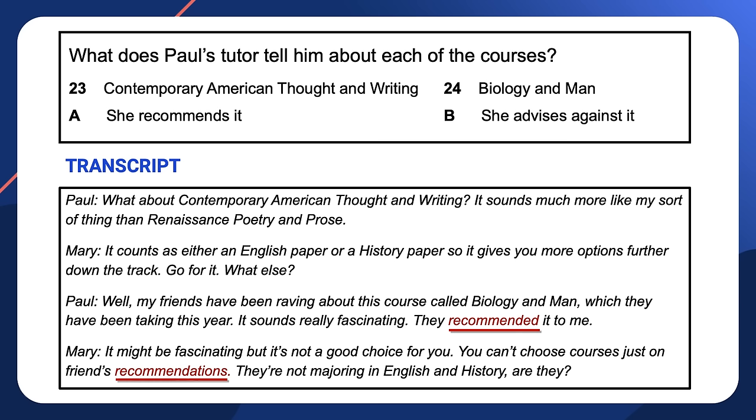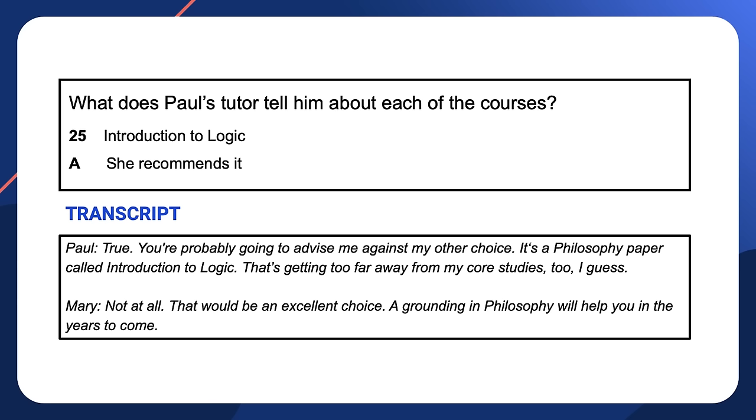One last question to check — number 25. Paul says 'You're probably going to advise me against my other choice — Introduction to Logic.' Mary replies 'Not at all. That would be an excellent choice. A grounding in philosophy will help you in the years to come.' The distractor here comes from Paul, but it is contradicted by Mary saying 'Not at all', meaning the answer is A — she recommends the course — rather than B, she advises against it.